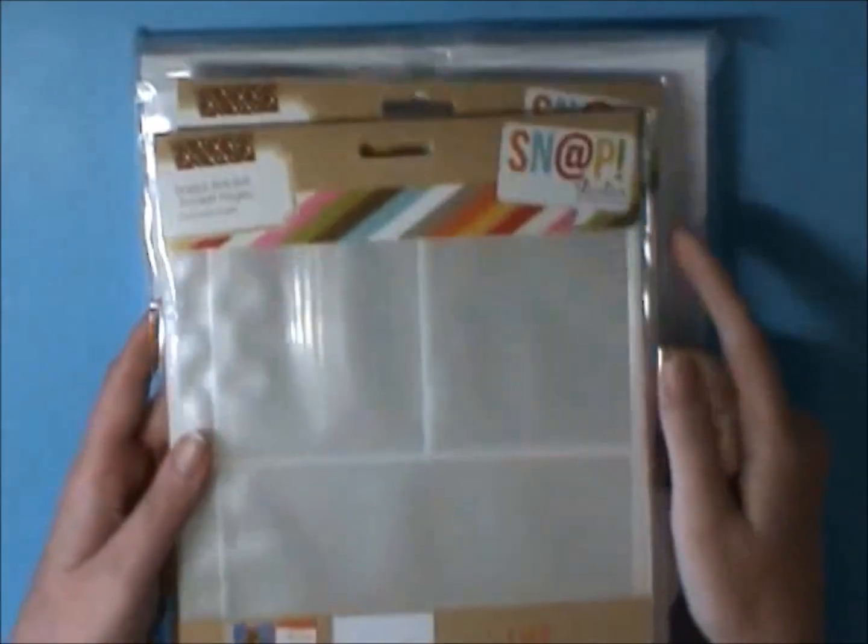I was able to get my Spectrum Noir ultra smooth premium white card stock — 50 sheets. They were having a huge half-off almost everything sale, so I wanted to get some of my staple stuff that I use all the time that's hard for me to get here in Canada. It's a 50-sheet pack and I think it was eight dollars.